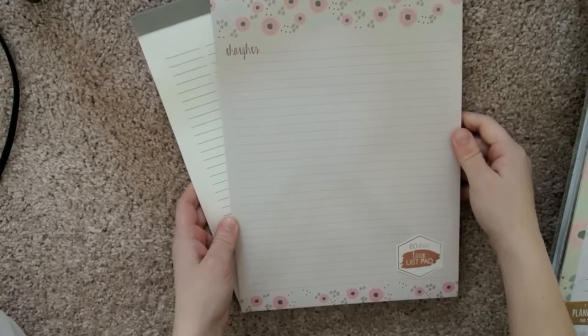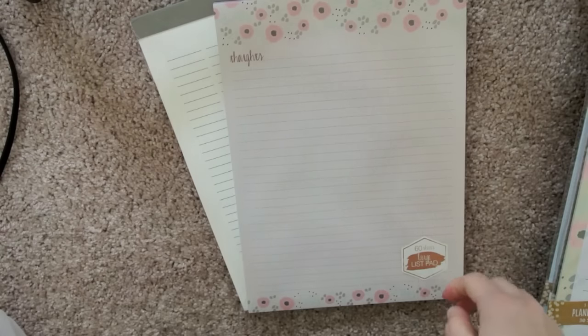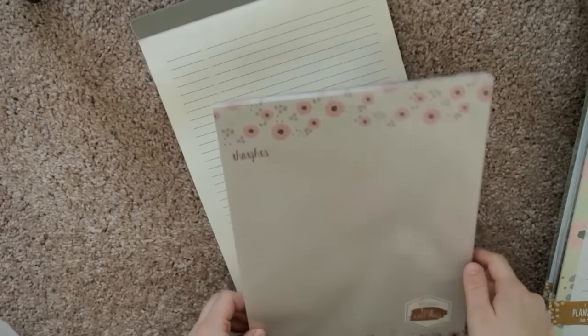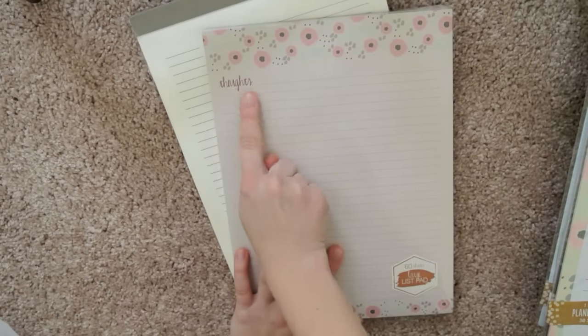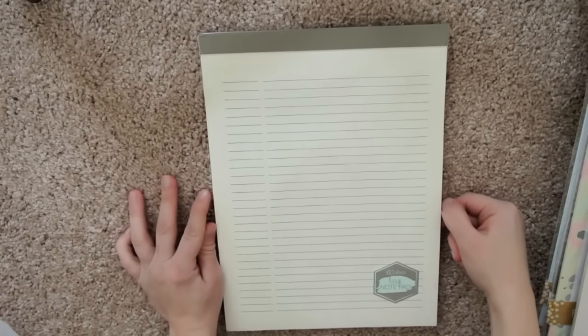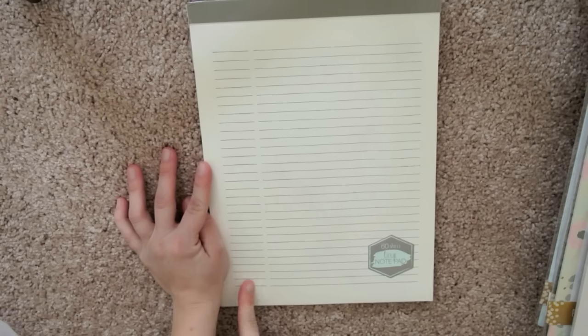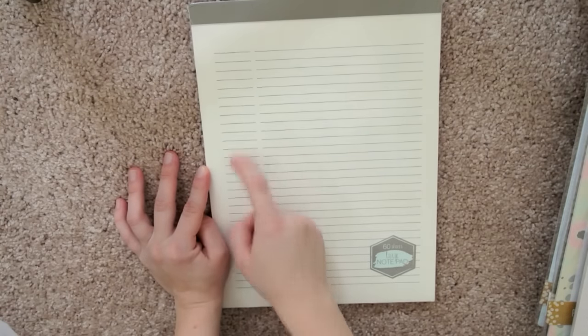Then I found two notepads which I am in love with — these are so cool. This one is gray or taupe with a floral print and it says 'Thoughts,' and it's lined. This other one seems like it's made more for listing, because it has this set of lines and this longer set of lines, like you're numbering or something.